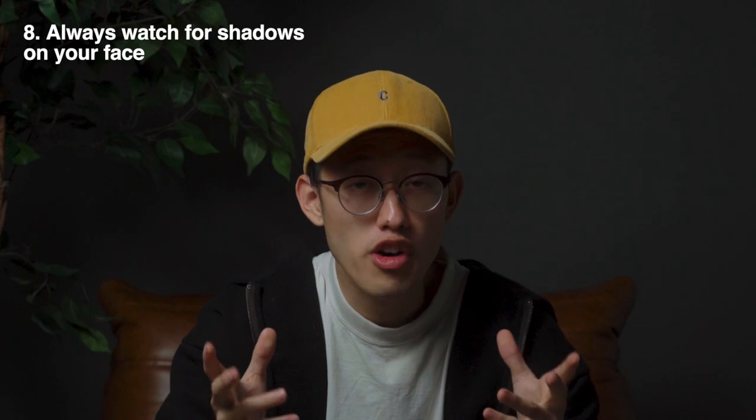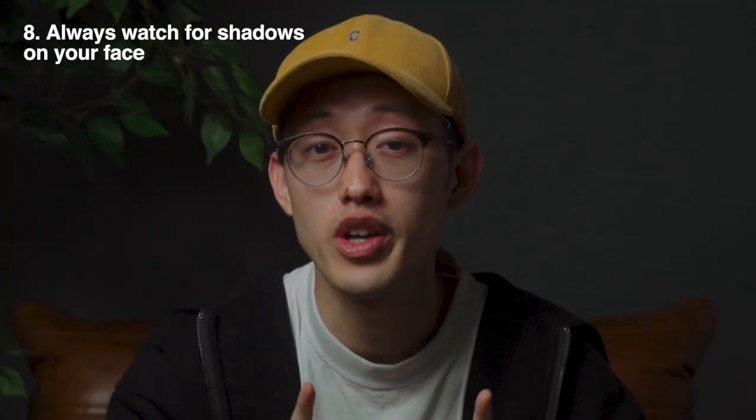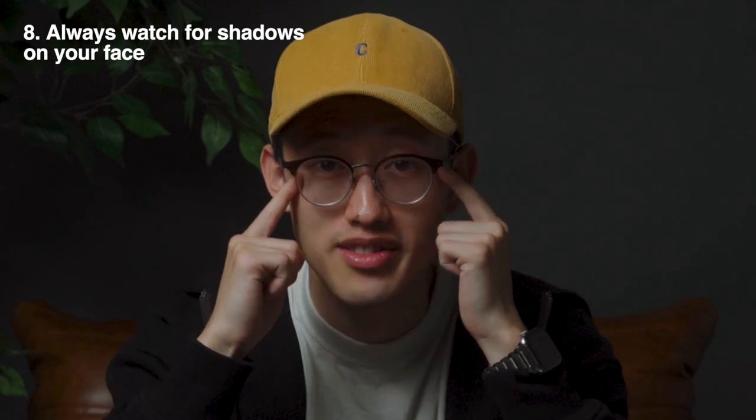Tip number eight: if you are going to shoot midday, pay attention to the shadows. It'll be a great idea to tilt up towards the sun to avoid those panda eyes. Even as an example over here, my eyes are shaded, but if I tilt up — voila.